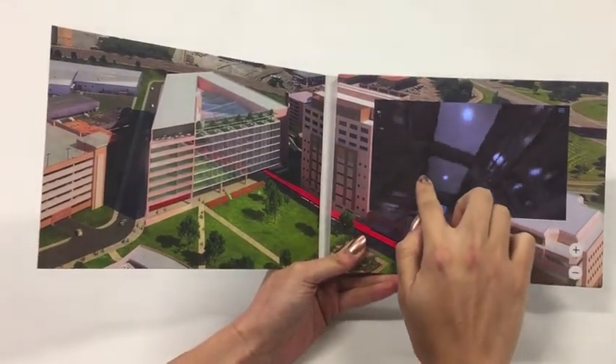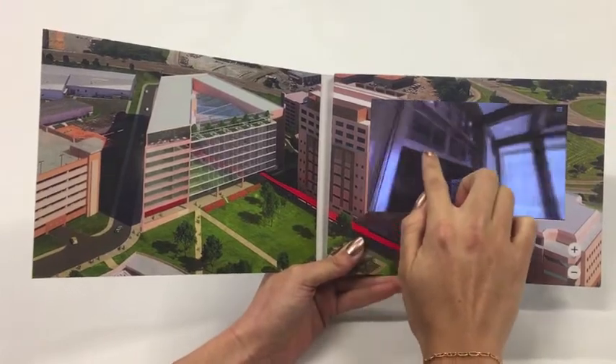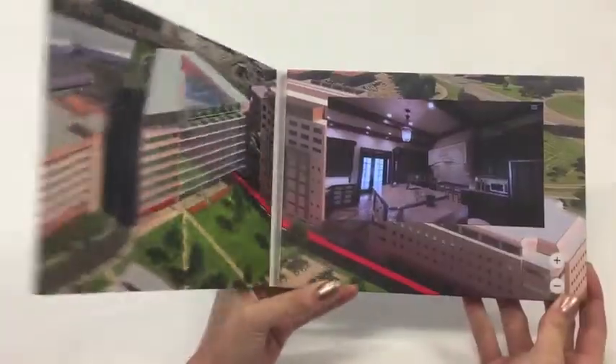Our touch screen brochure also features 360 degree panoramic vision. Contact us today for more information.